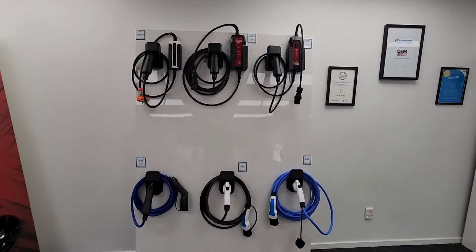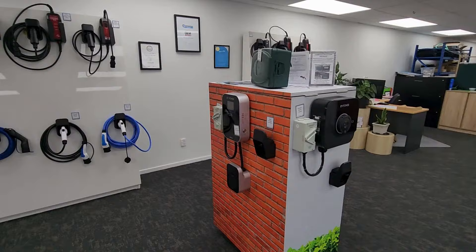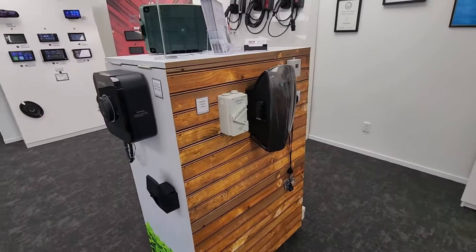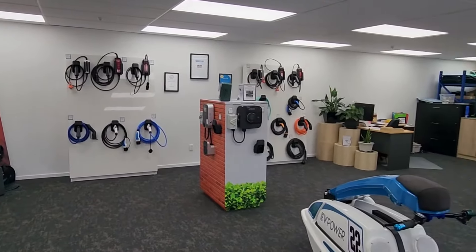Some of our EV power range is on display, and you can see what a difference having a robust storage hook makes. Our display room allows you to handle the product and browse in your own time. Customers who need to sit and wait are comfortable — we also offer tea and coffee.